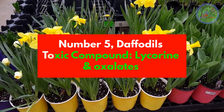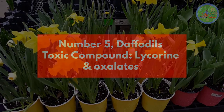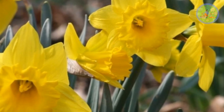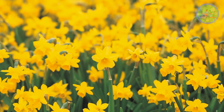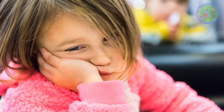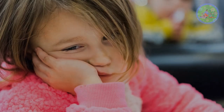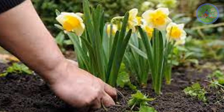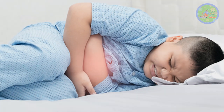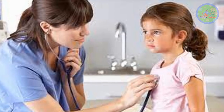Number 5: Daffodils. Toxic compound: Lycorine and Oxalates. All parts of the daffodil contain the toxic chemical lycorine. The bulb contains the highest concentration of lycorine. Eating any part of this plant causes vomiting, abdominal pain and diarrhea. In severe cases it causes low blood pressure, drowsiness, and liver damage. The bulb also contains oxalates which cause burning and irritation of lips, tongue and throat, as well as vomiting, diarrhea and dehydration. Medical evaluation and treatment is needed.